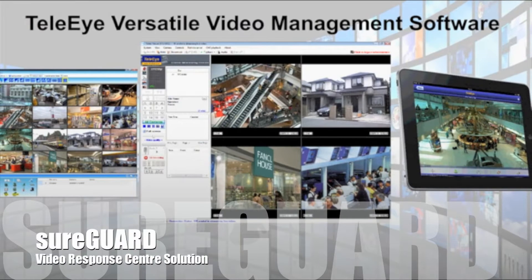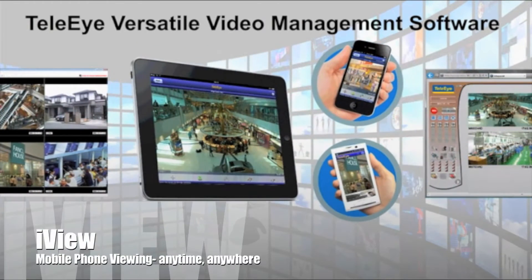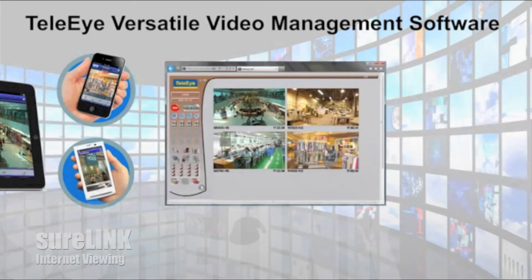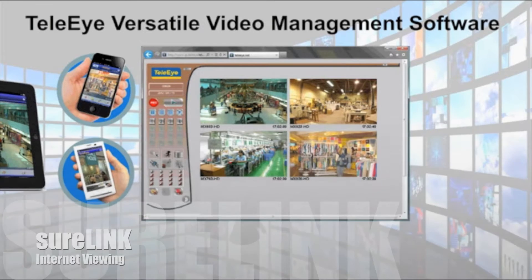TeliEye's complete solution includes video management applications. TeliEye HD solutions guarantee optimized performance, seamless compatibility, and a single contact point when technical support is required.